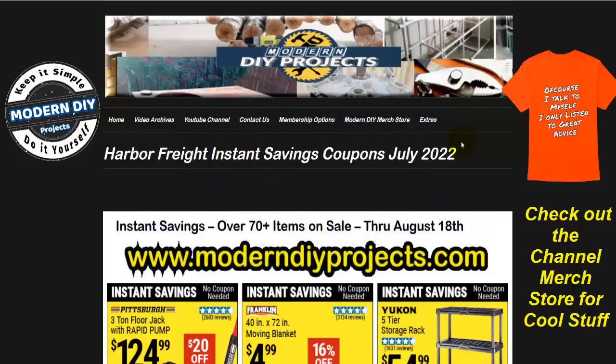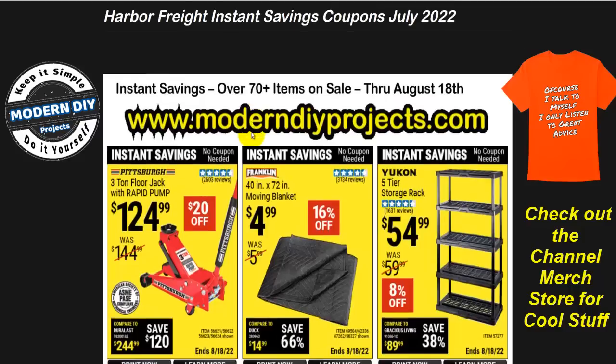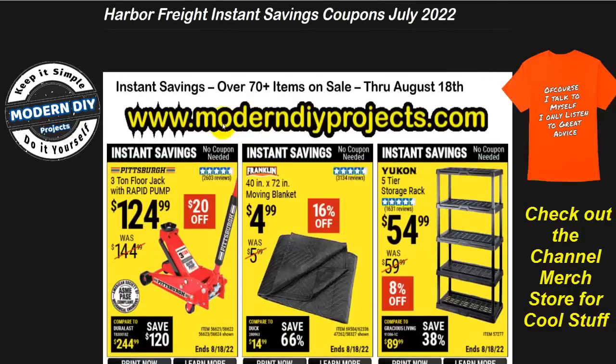All right, let's take a look at these. These are the Harbor Freight instant savings coupons running from July all the way through August 18th. We have over 70 different coupons to look at this time. If you want to find my website, just type it into your browser and you should have no trouble getting there. If you do have trouble, let me know and I'll post it in the comments below.